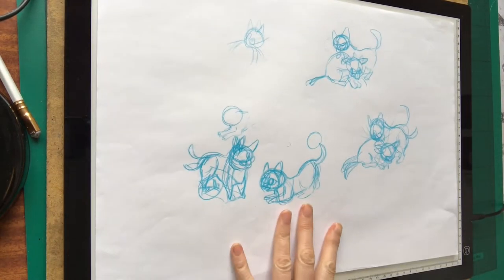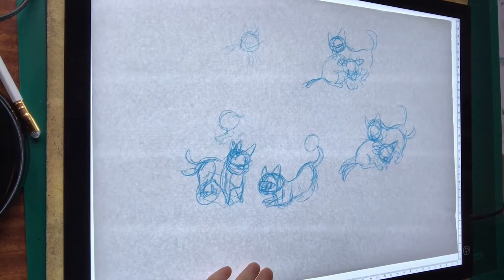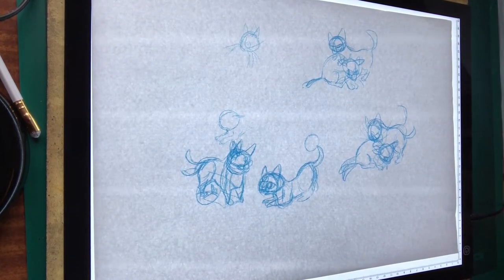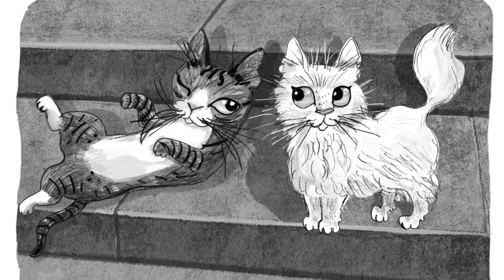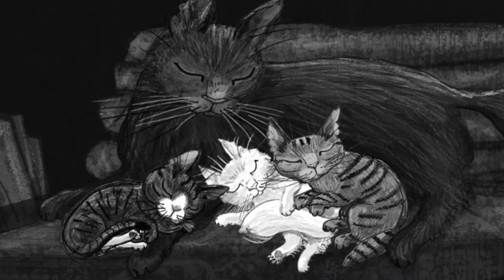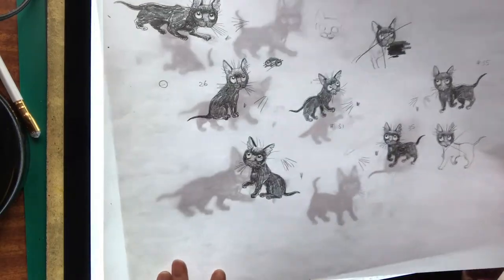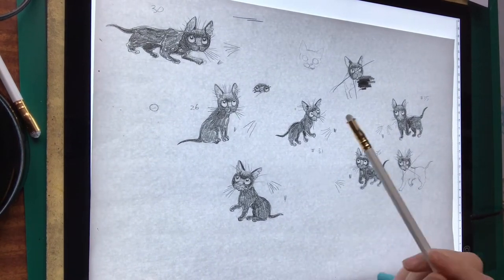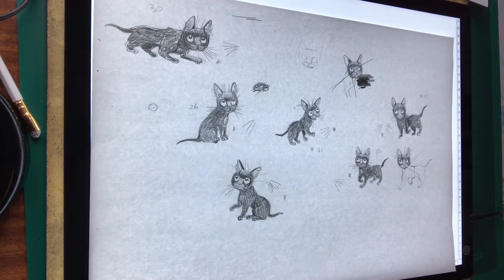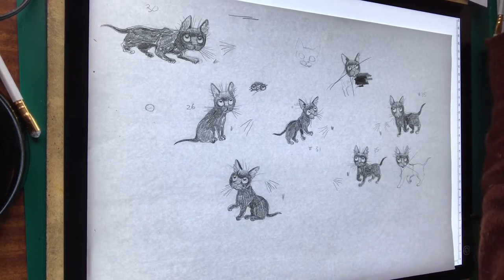The way I work is I work on a lightbox. So I often scribble body positions and then put a piece of paper over the top so I can draw the features. When I got the job of illustrating Museum Kittens, it was decided that my cats needed to look a little bit more baby-like and kitten-like. So here are some examples of Peter from Book One, and I tend to draw him over and over again on the lightbox until I get the characteristics and expressions that I like.